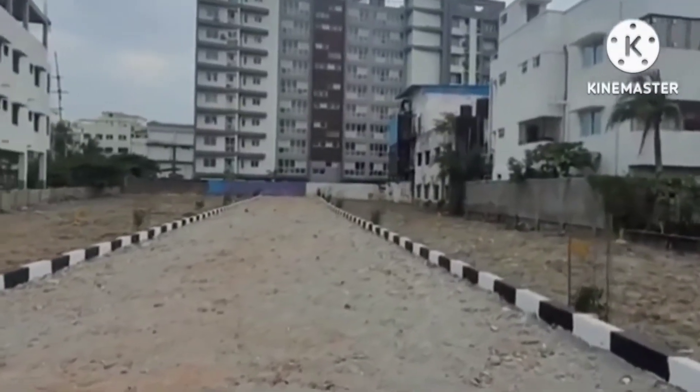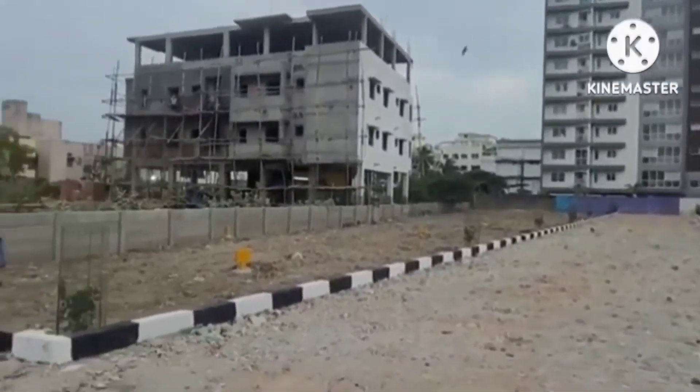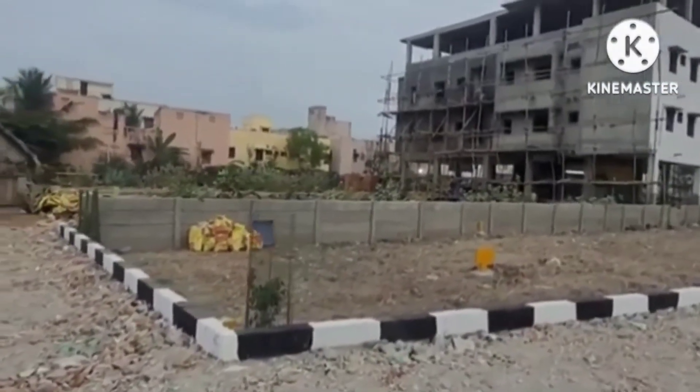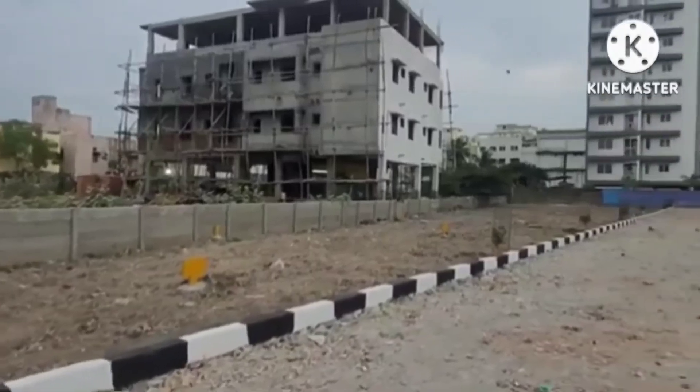If you want to know the price — the price is reduced. The price is around 9000 to 10,000 rupees per square feet. There is 8500 square feet available, and 1700 square feet per plot.